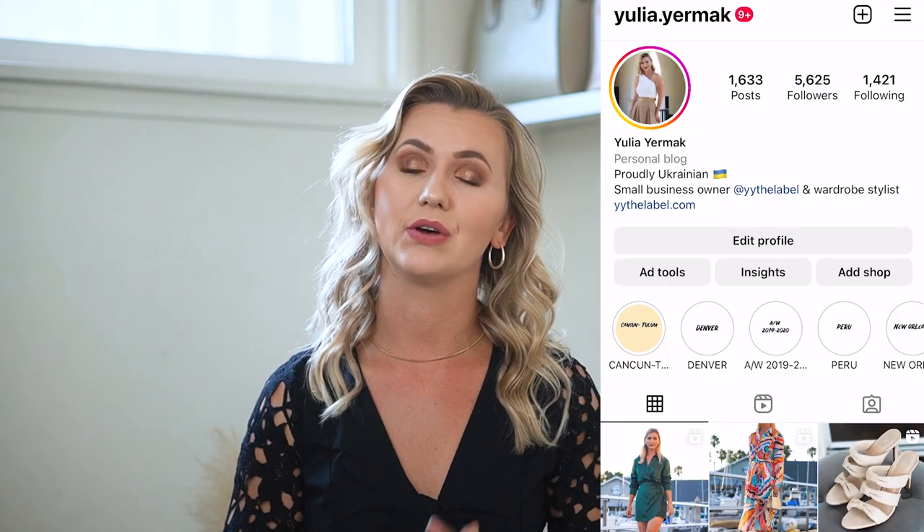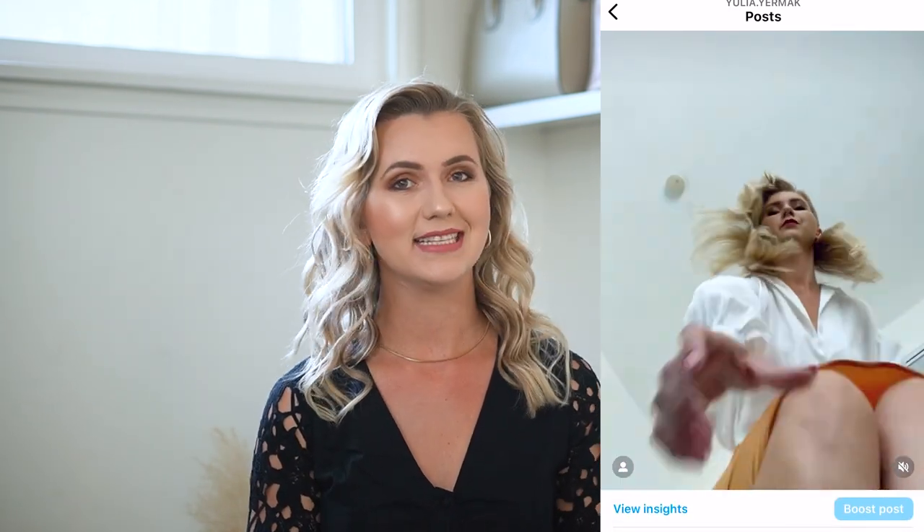Hi and welcome back to my channel, my name is Yulia. Welcome to a new style video — finally I have a new fashion video for you. In today's video I'm going to show you how I style one of my favorite styles of skirts: satin midi skirts. I think it's one of the most flattering and feminine types of skirts, easy to style. I have five different satin midi skirts and I'm going to show you five beautiful outfits for summertime.